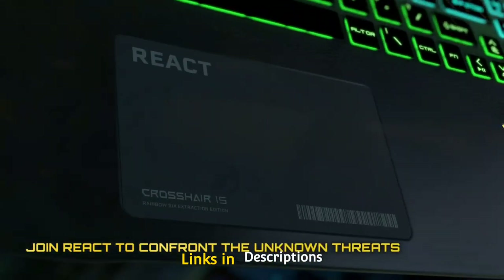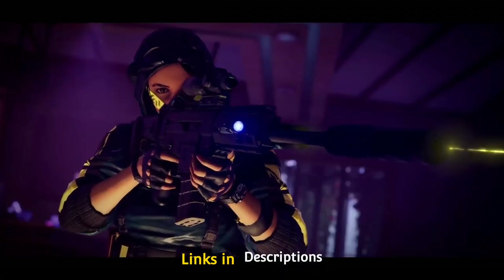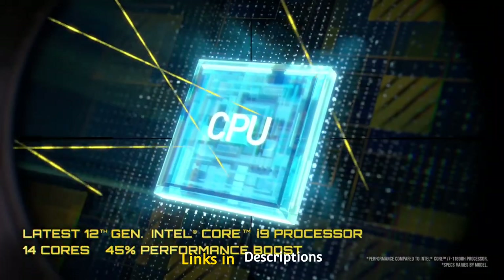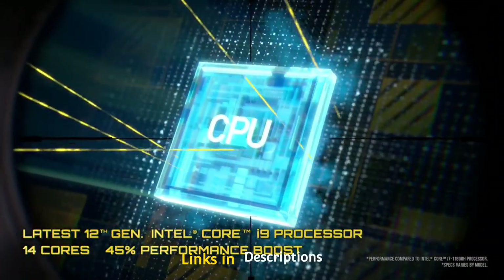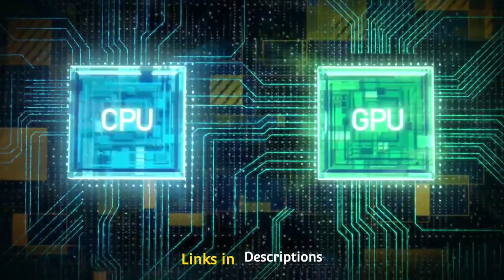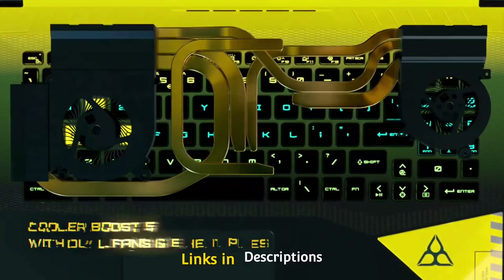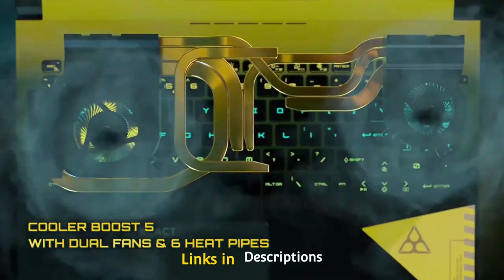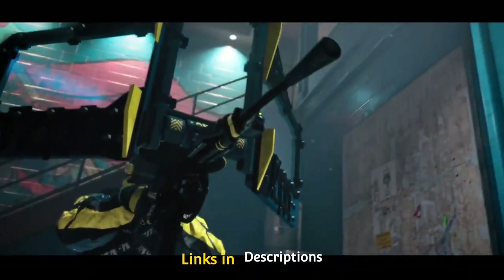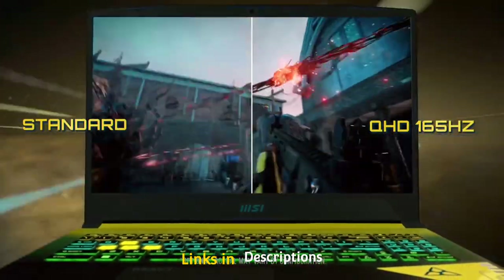The MSI exclusive spectrum backlit keyboard is the main attraction here — the broad color range illuminated spectrum backlit keyboard is inspired by the intense colors found in sci-fi themed gameplay. It also comes with highlighted WASD keys for faster and more seamless movement in-game. The display is tailor-made and highly optimized for gamers, with a high refresh rate and smooth visuals for the next level of gaming.